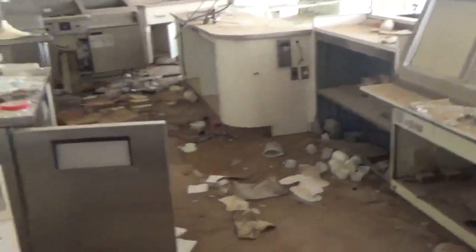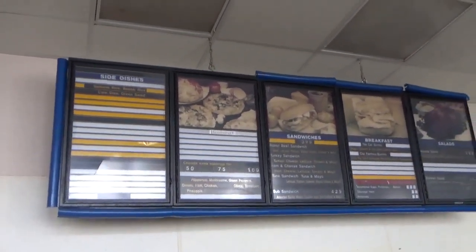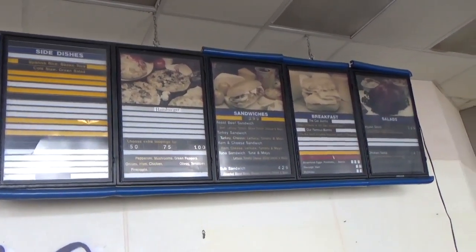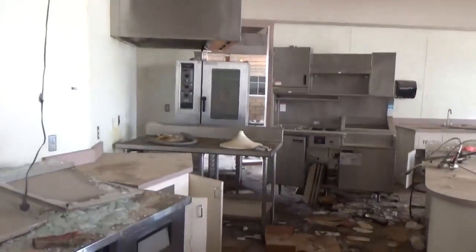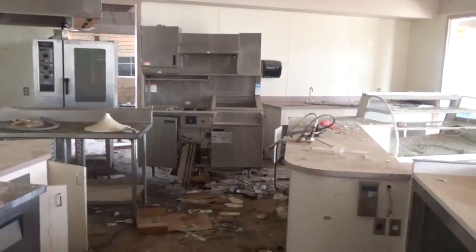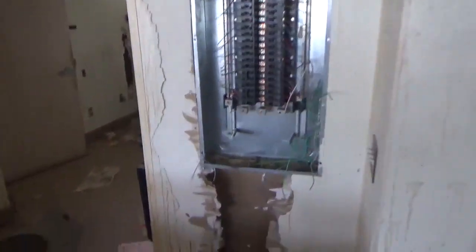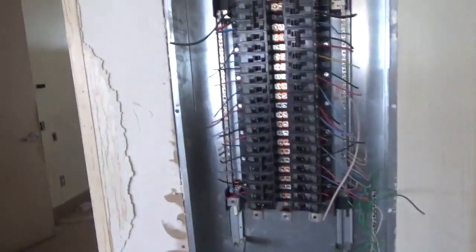All this equipment left — deli equipment here. Let's see the menu. There is the menu. Roast beef sandwich, $3.99. There's some kind of a stove. There's their fryer — you can see all the deli cases, they've broken the glass out. And look here guys, no more power.